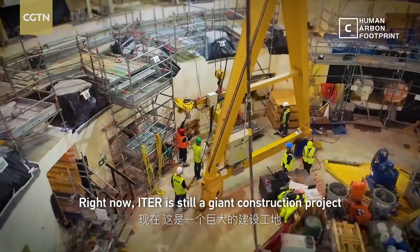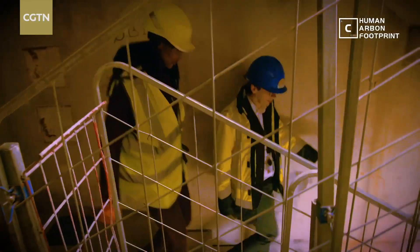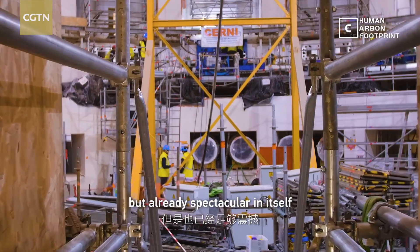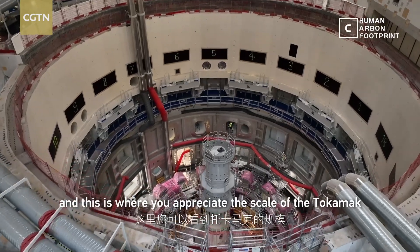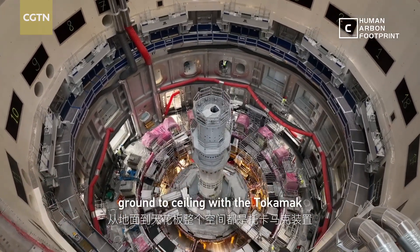Right now, ITER is still a giant construction project. We're going down to the first basement and then the second basement — already spectacular in itself. Here we come into the tokamak pit, and this is where you appreciate the scale of the tokamak. This entire space will be full from ground to ceiling with the tokamak.